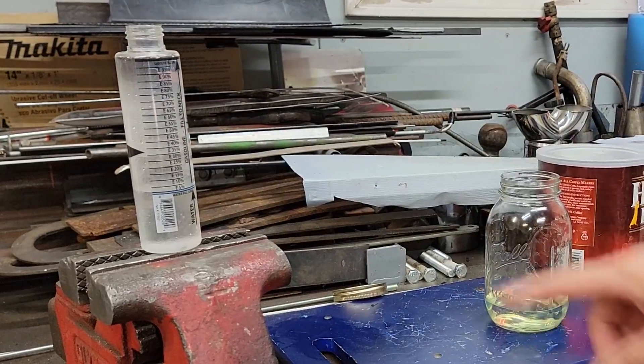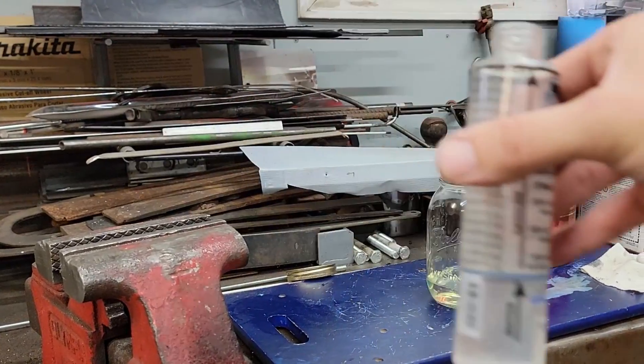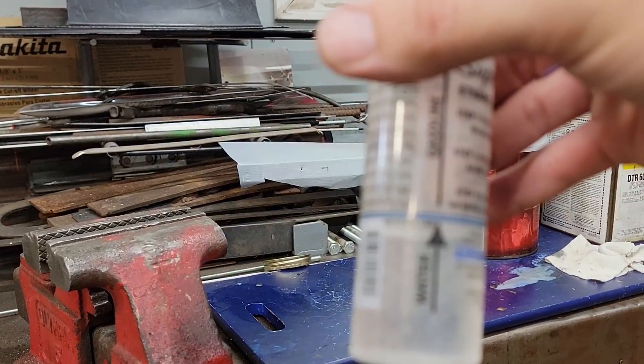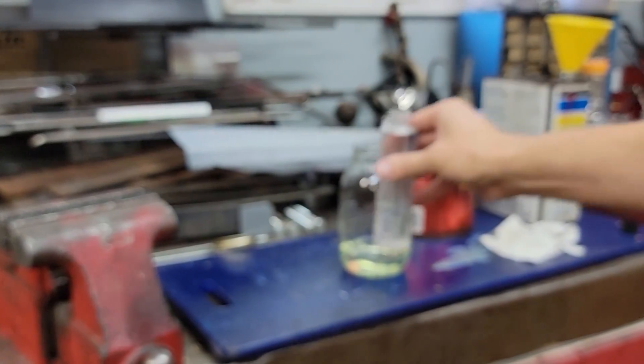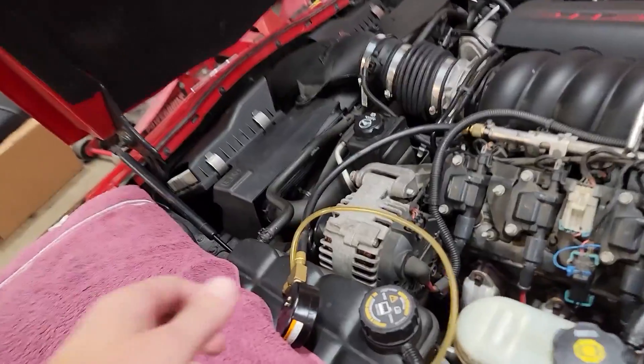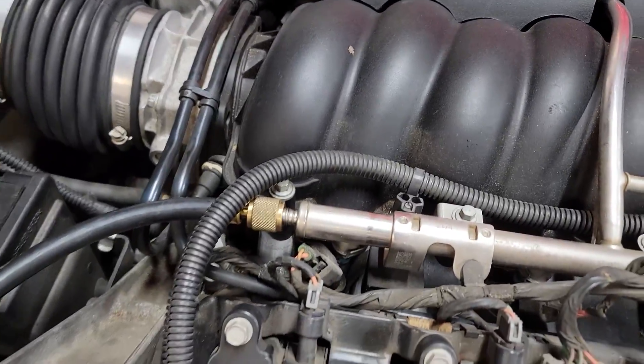The first step is to take out your handy dandy ethanol tester that you can get from Amazon — I'll leave a link in the description below. You fill the water up to the bottom line and then set it down. Next I need to get the fuel. You can get it from the pump, or I'm just going to get it from the tap here on the fuel rail because I want to see what the fuel pressure is anyway, and then I just bleed off the pressure into that jar.